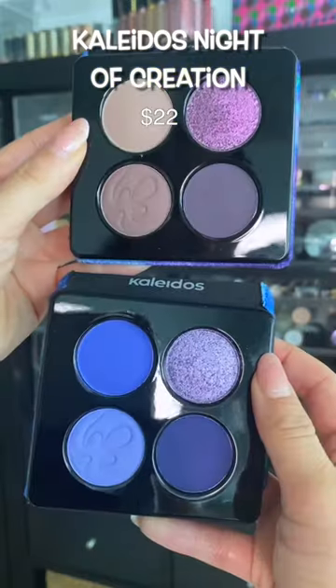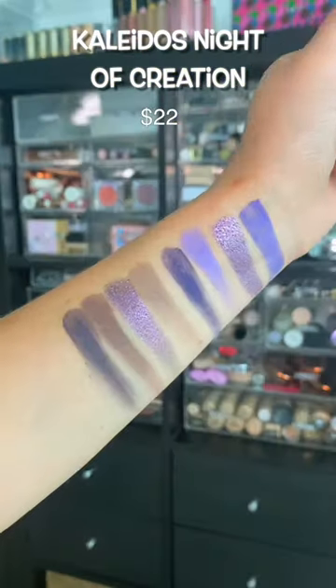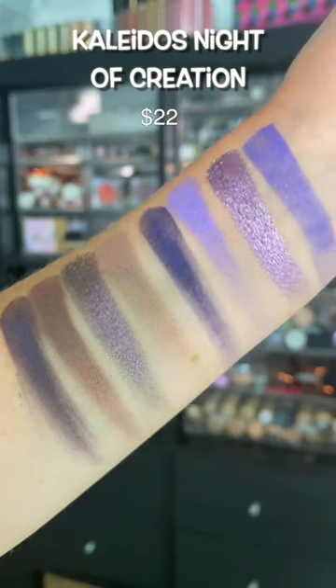I'm pretty sure Kaleidos created this collection just for me. I love purple eyeshadow so much, and wow, they did well.